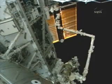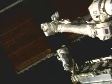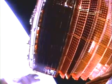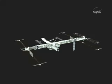Spacewalking astronauts have coaxed a stubborn pair of solar blankets to fully retract. The P-6 array had to be folded up to allow the recently installed P-4 solar panels to rotate freely. Eventually, the P-6 panels would be moved to the end of the station's main truss.